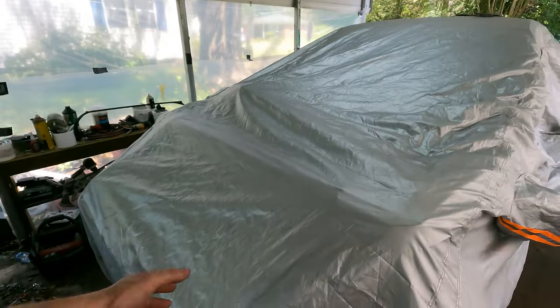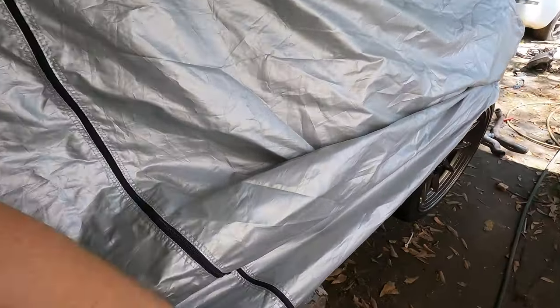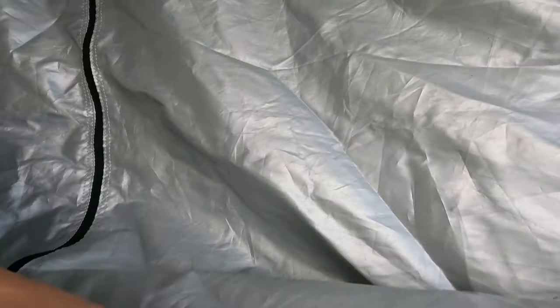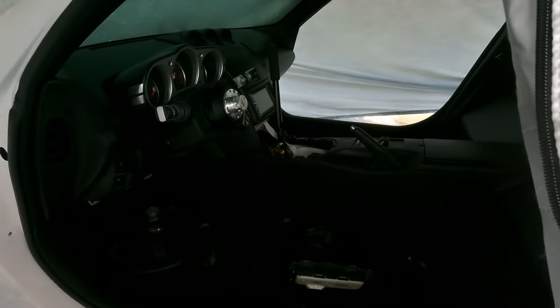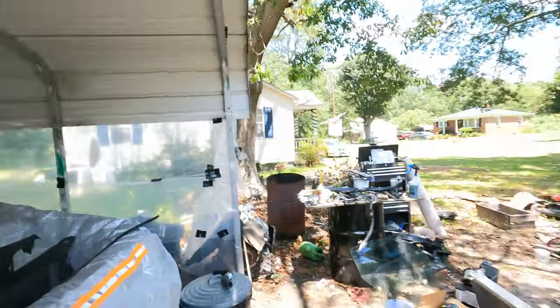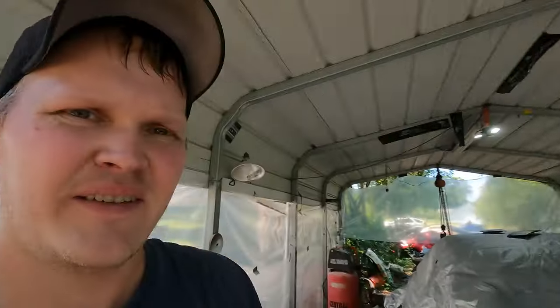I gotta get the cover off this thing. Now that it's all purdy and stuff and has a full interior, I want to keep it covered so it stays nice. Give you guys a little sneak peek. Give me one second - I got this thing uncovered. I gotta look at this - just junk everywhere. I'm gonna use my free time wisely and try to get some of this stuff straightened out. Let me get this thing uncovered real quick, cause we gotta sit it on the ground and put the engine in.